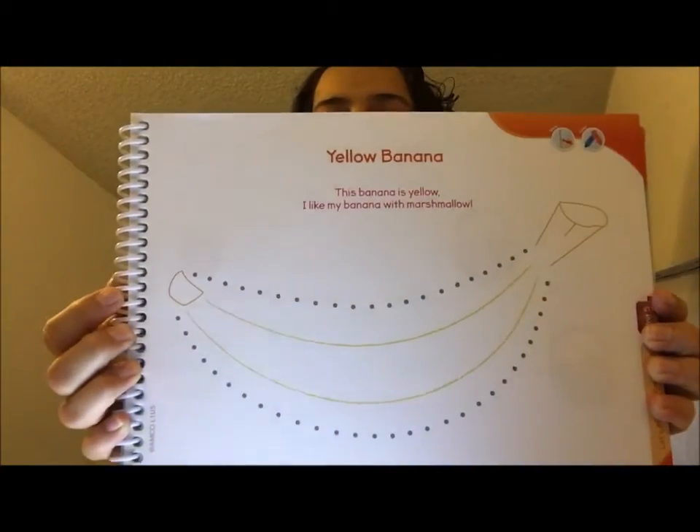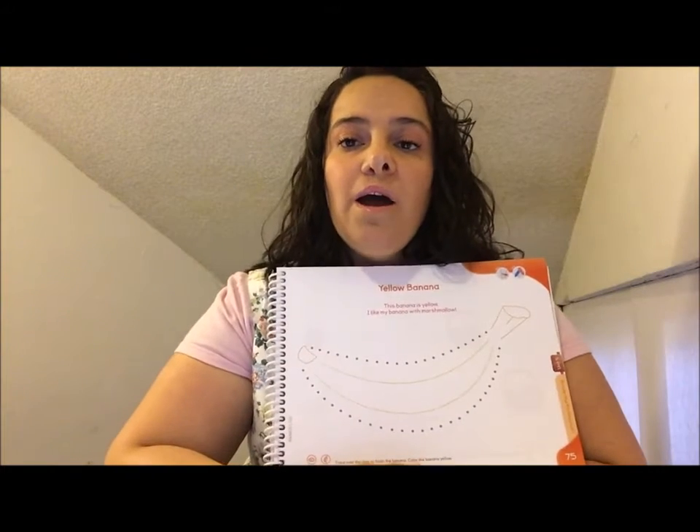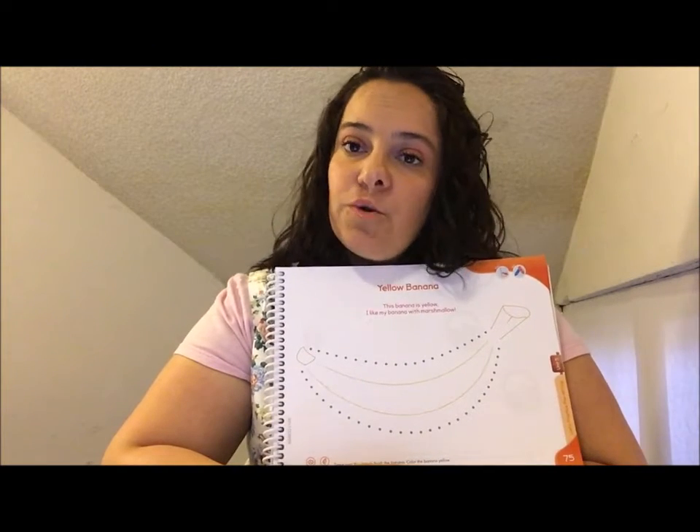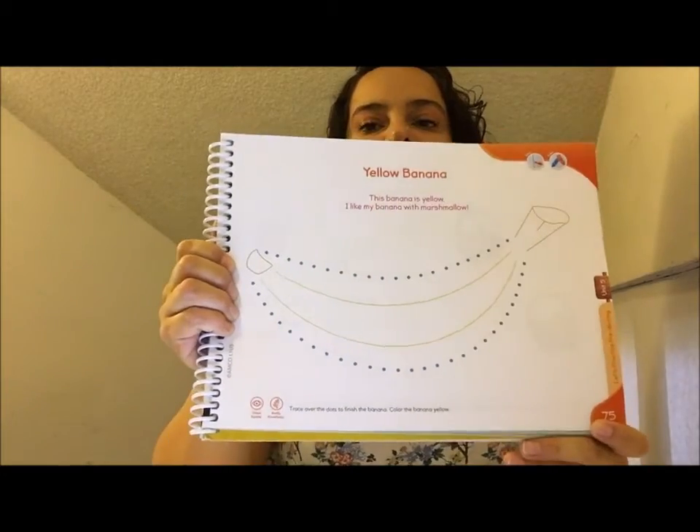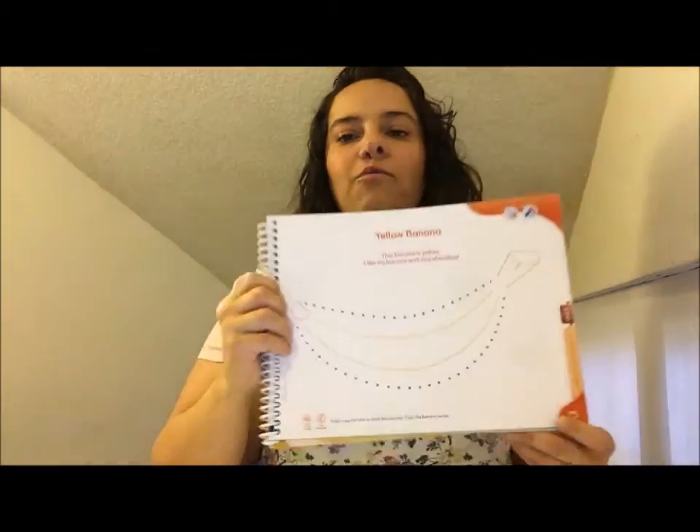I want to invite you to continue practicing your pre-writing skills. Remember that in this book you are going to work as much as you can, as much as you like, at your own pace. This is my example for today. I have page number 75, which has a banana — a yellow banana.